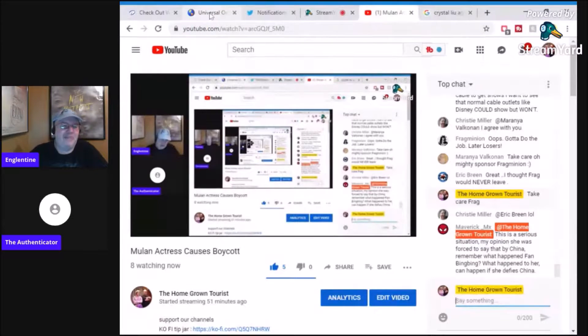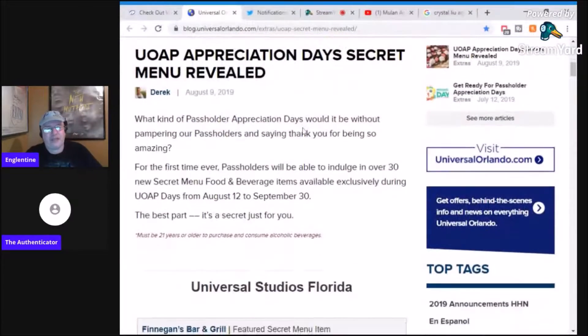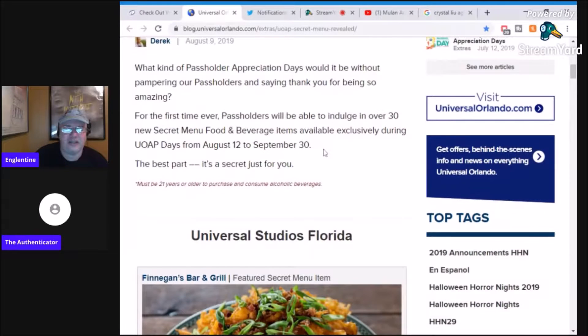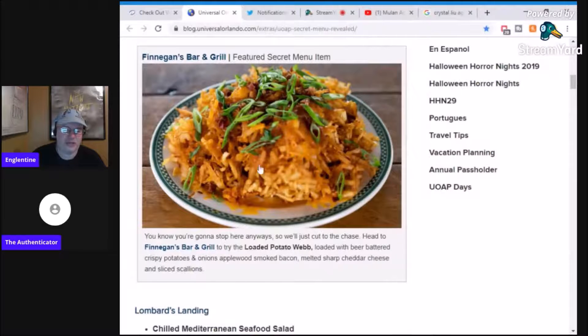At Universal, if you are an annual pass holder — and I know this, I'm only speaking to myself on this one, except for anyone watching this later — they have these hidden menu items. I'm thinking, well, it's not a secret if you announce it, but actually it's just for pass holders. Now, some of these that I noticed...